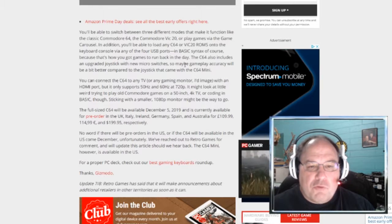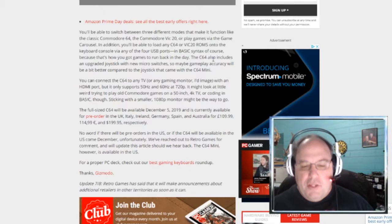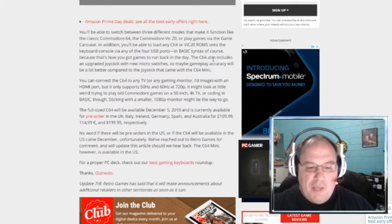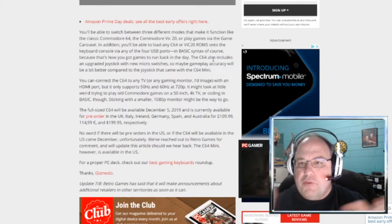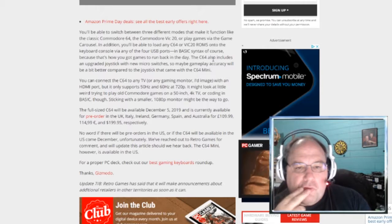It also supports basic syntax, because that's how you got games to run back in the day. What they're talking about is you load up basic and you type in 'load' — it's like eight dash comma one for the disk drive or whatever, and then the title. It's kind of confusing, but it was along those lines.